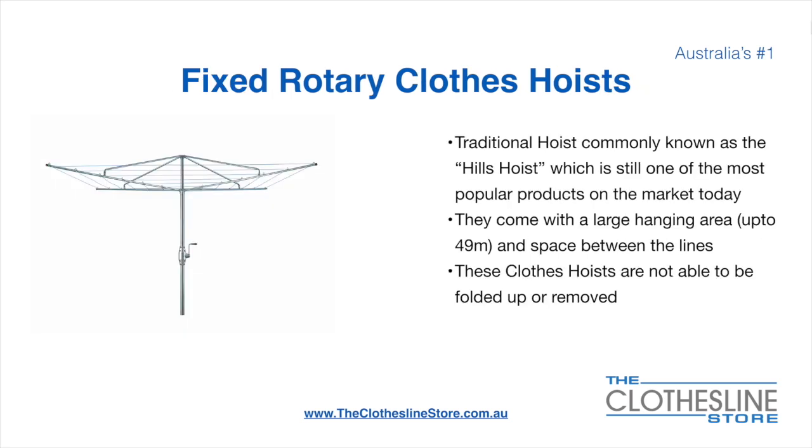The fixed rotary clothes hoist, traditionally known as the Hills Hoist, is still one of the most popular products on the market today. They come with a large hanging area of up to 49 metres, and have a very large distance between the lines. These clotheslines are not able to be removed or folded up once installed.